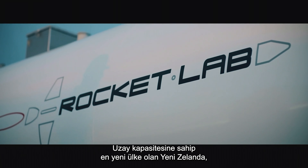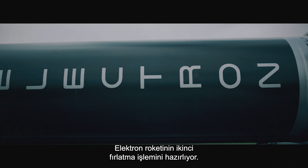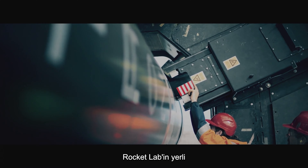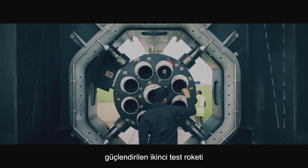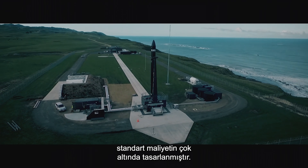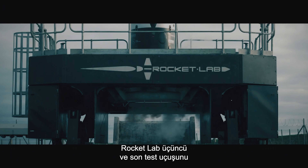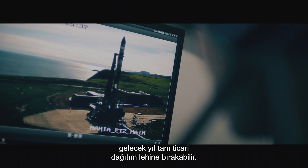The newest space-capable nation, New Zealand, is preparing the second launch of its Electron rocket. Powered by Rocket Lab's homegrown 3D-printed Rutherford engine, the second test launch is imminent, designed to place small satellites into low Earth orbit at a fraction of the standard cost. If this second test launch is successful, Rocket Lab may skip the third and final test flight in favour of full commercial deployment next year.